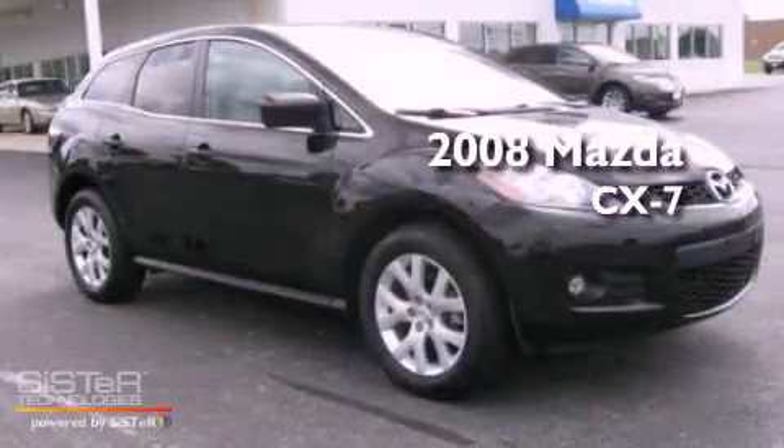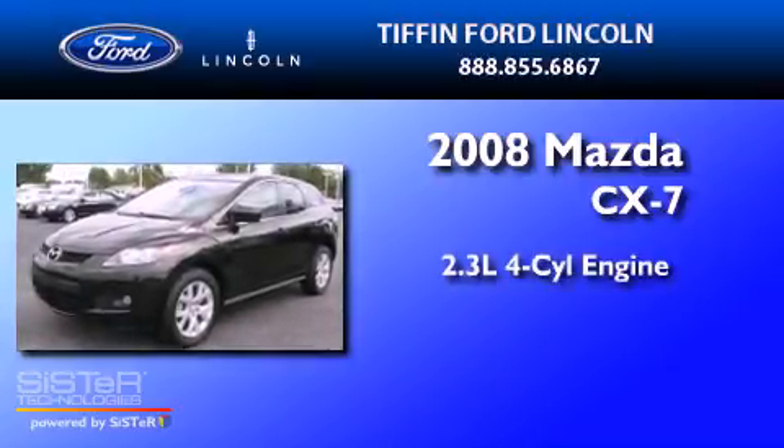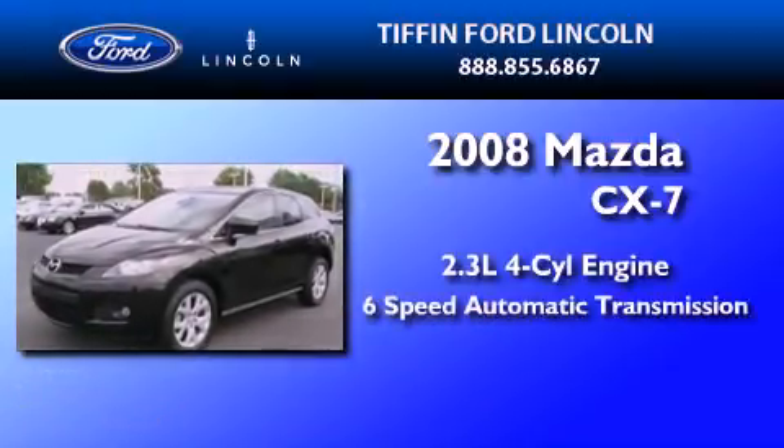This is a 2008 Mazda CX-7. It features a 2.3-liter four-cylinder engine and a six-speed automatic transmission.